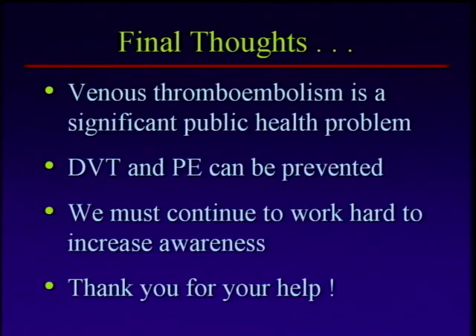The recommendations have changed quite a bit over the years and continue to be modified as we get smarter — more research, more understanding. Venous thromboembolism is a significant public health problem, and that's why we're all here, that's why the CDC is here. These can be prevented — that's take-home point number two. You can prevent these things if you know about them, and we have to continue to work hard to increase awareness.